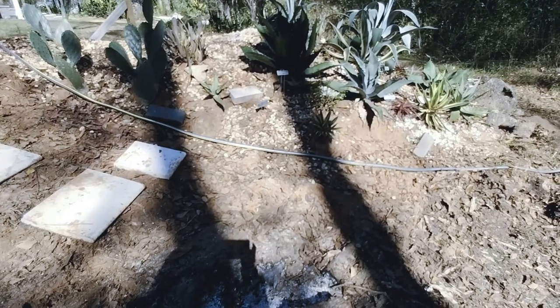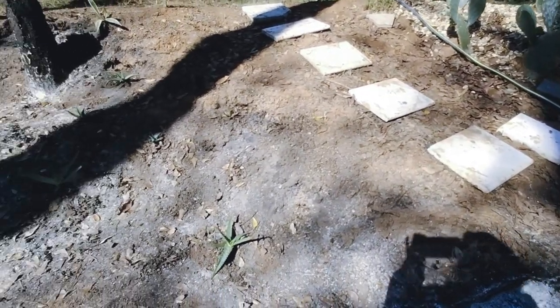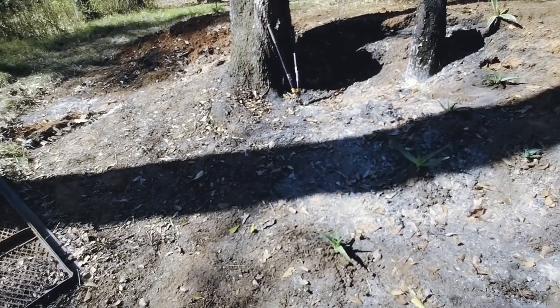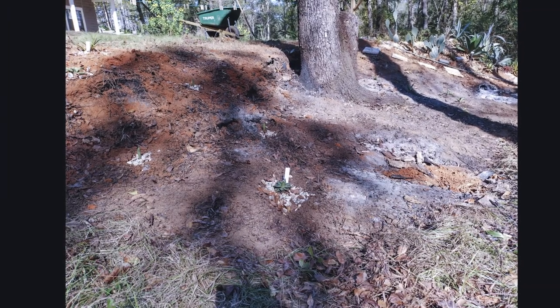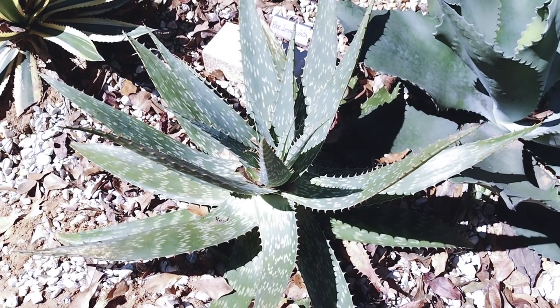I just think that's beautiful. I hope you guys like my cactus garden. So that's going to be it for now. I will get rocks and fill them in as time goes on. Thanks for watching everyone, I hope you enjoyed it.